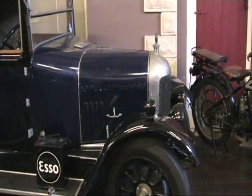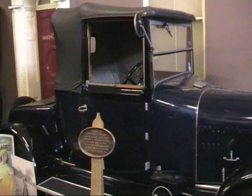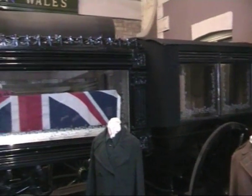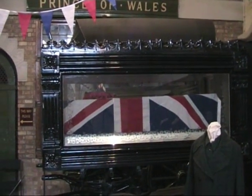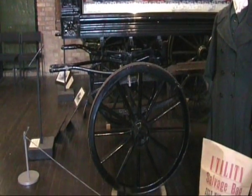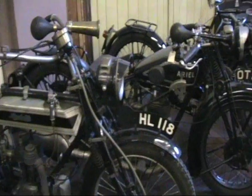Old bull-nosed Morris there, and of course the ornate hearse — horse-drawn of course. And some of the old bikes there, including an old Ariel.